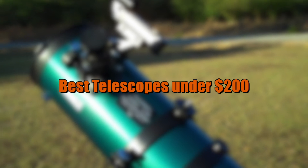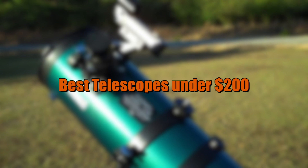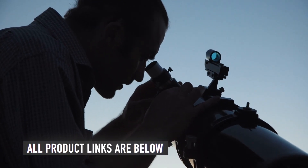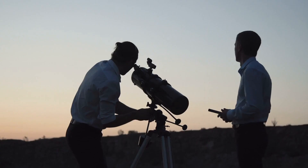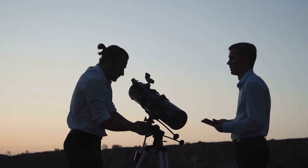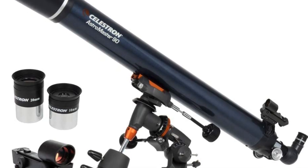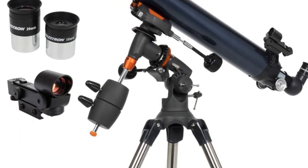Today, we'll be taking a look at the best telescopes under $200 to buy this year. In the description below, we have links to all the telescopes mentioned in this video. If you think we missed any item on our list, please let us know in the comments below. Be sure to subscribe for new content and drop a like below. Now let's go straight to the video.